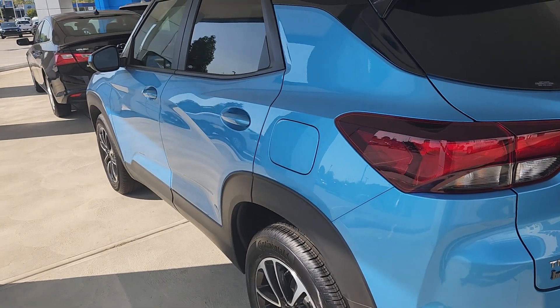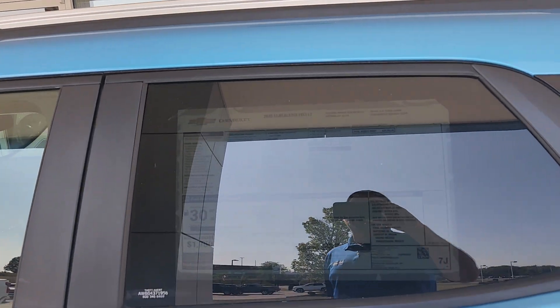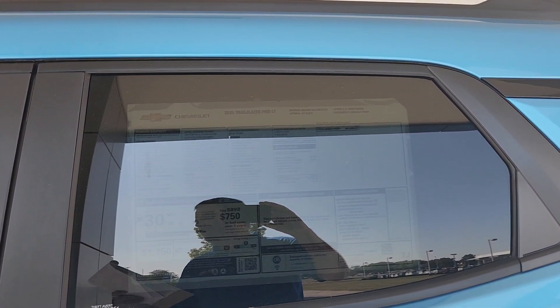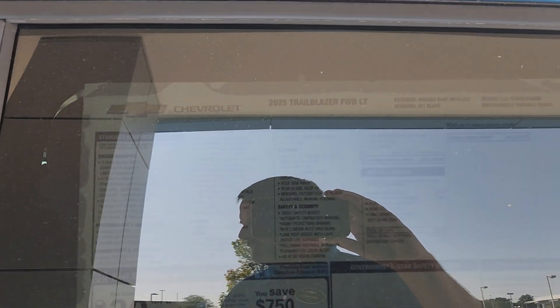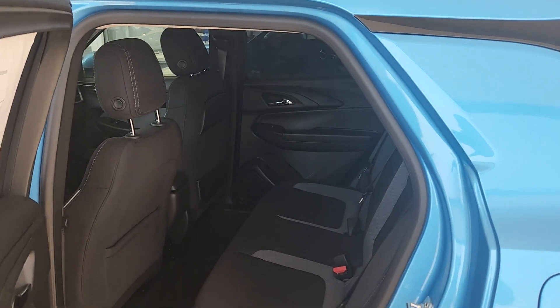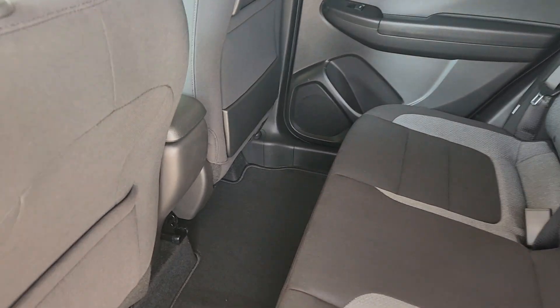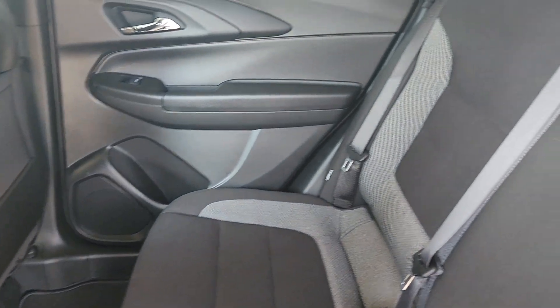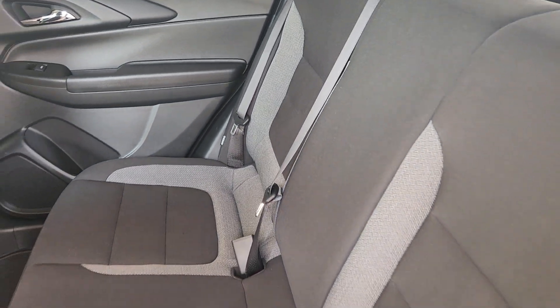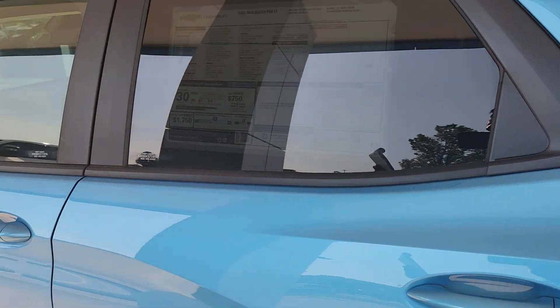Continuing to work our way around — here's the window sticker. I will have a link to the vehicle in the information section. Sorry about that — you're seeing my reflection. I look like I should be answering three questions before letting you cross a bridge. Hopefully you're not seeing this when you first wake up. Let's get a quick look in the back seat.